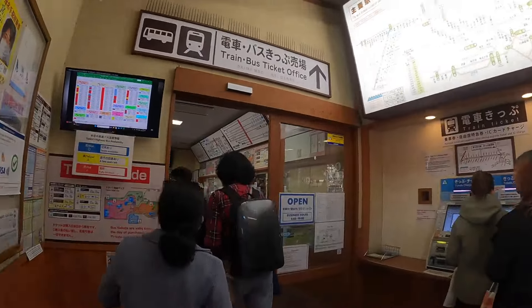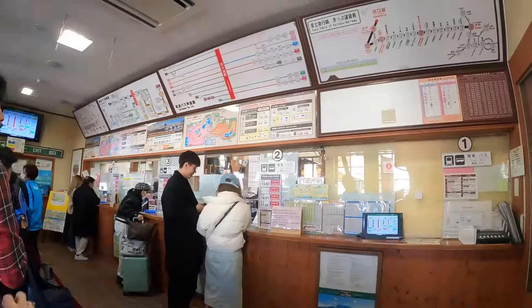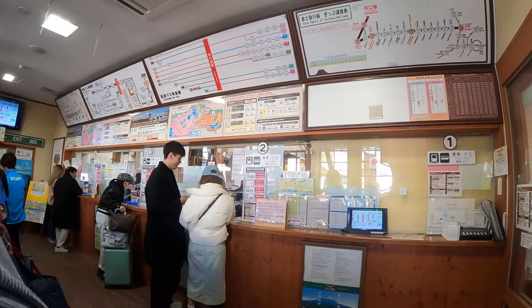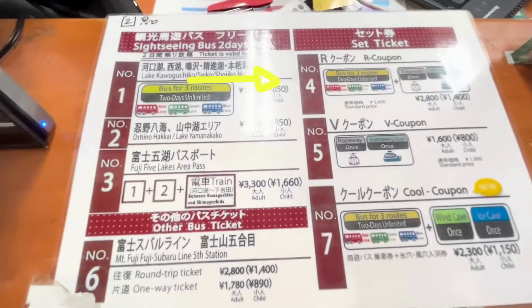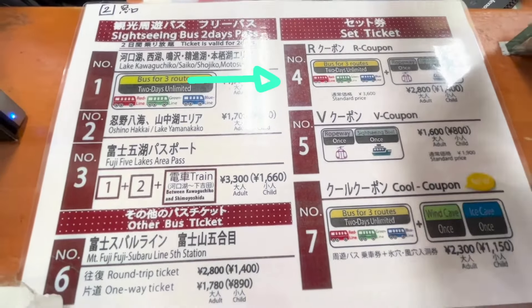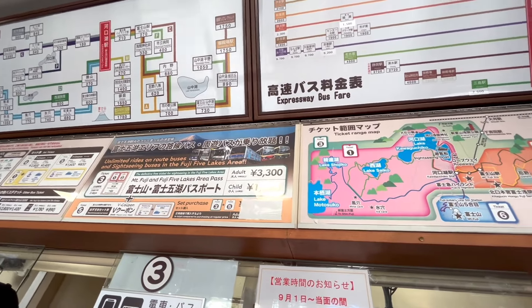As soon as we arrived, my aunt and I queued to buy the number four sightseeing pass, which includes unlimited bus rides, a round-trip ropeway ride, and a round-trip ferry ride on Lake Kawaguchi. It's worth 2,800 yen and comes at a discounted rate of 1,400 yen for kids.